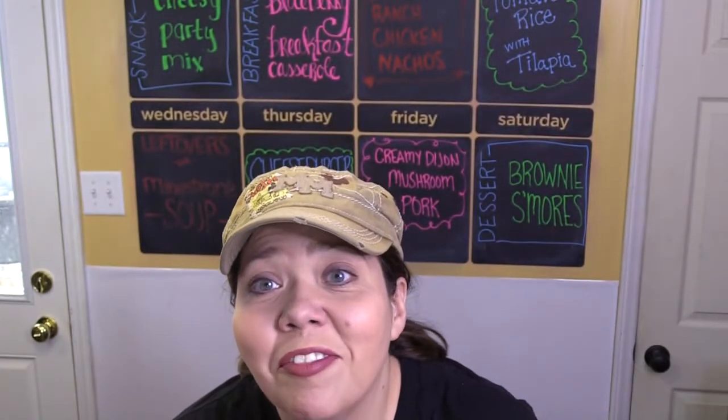Hey y'all! This week we're going to talk about crock pot sizes, cooking up some dishes from Goodness Gracious in the future on our grill, as well as our weekly menu. All while having a whole lot of fun.